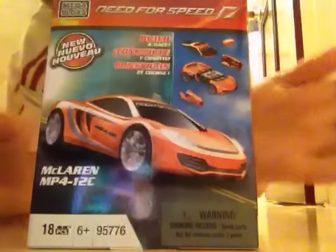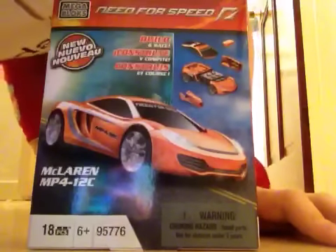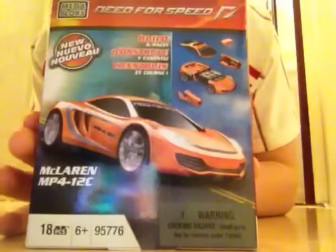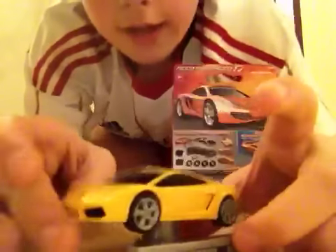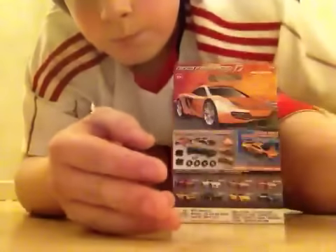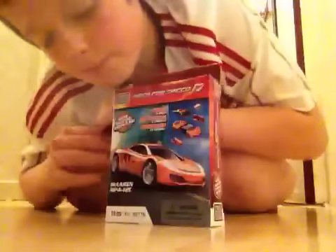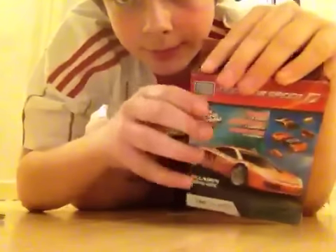Guys, this is the McLaren MP4 12C. Serial number is 95776. This is the MP4 12C building display series. This is the back. Now, have you seen the Lamborghini one? That is the Lamborghini. Now it's going to be this one, and the sound like that one. There's the key, so I hope you enjoy it.